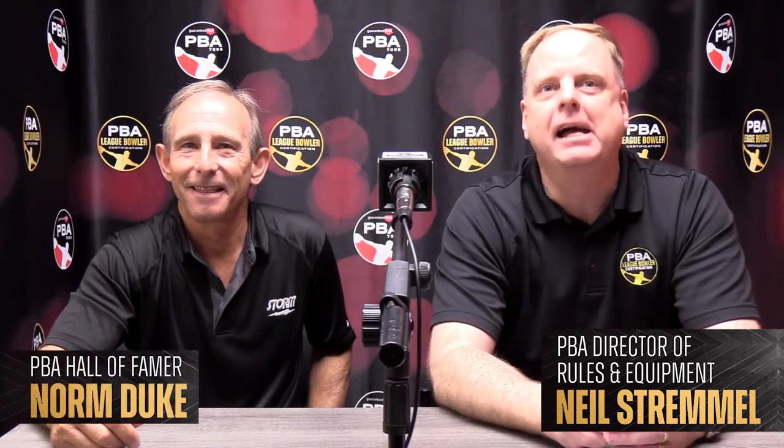Welcome, PBA LBC bowlers. Once again, I'm Neil Stremel, the PBA Director of Rules and Equipment, and today I am joined by PBA superstar, PBA Hall of Famer, Norm Duke. Norm, how are you doing today? I'm doing great, Neil. Nice to see you. So we are at the LBC National Championships, and people come here to bowl on a pattern they haven't bowled on before, in a center they don't know — the topography, the friction. They get five minutes of practice. In your experience, what do you do to figure out the lanes, attack them, and get a game plan going?